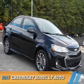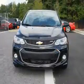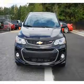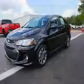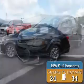Presenting the 2017 Chevrolet Sonic. It's powered by a 1.8-liter four-cylinder engine and an automatic transmission. Great fuel efficiency saves you money by requiring fewer trips to the gas station.